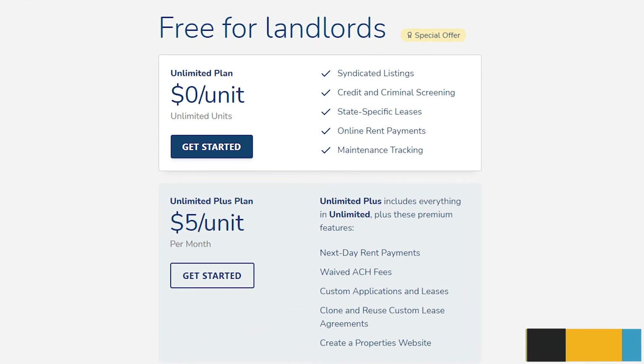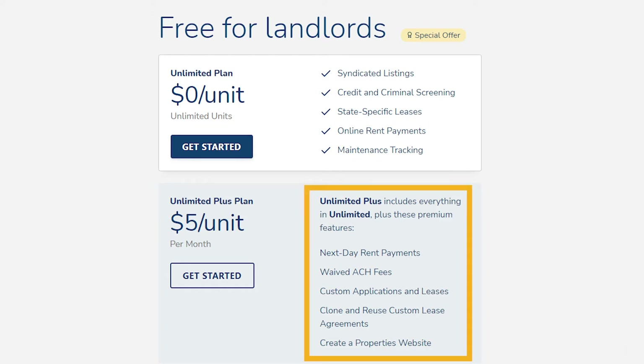Avail offers two subscription plans: the Unlimited plan, which is completely free to use, and the Unlimited Plus plan, which is five dollars per unit per month. The Unlimited plan does not include some advanced features, including expedited payments, marketing websites, and customizable applications and leases.